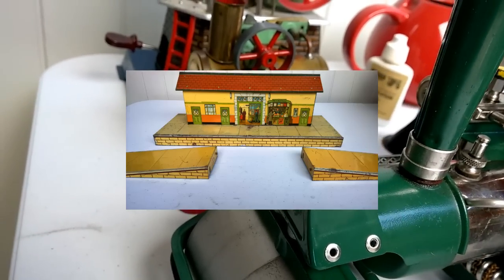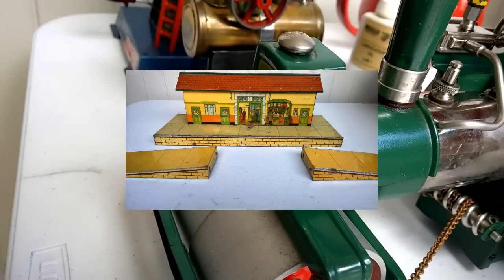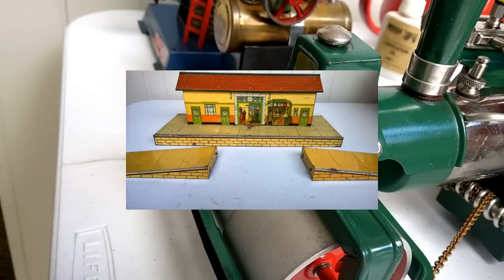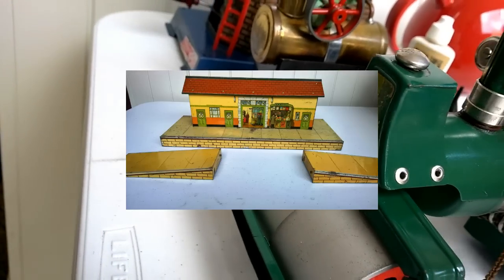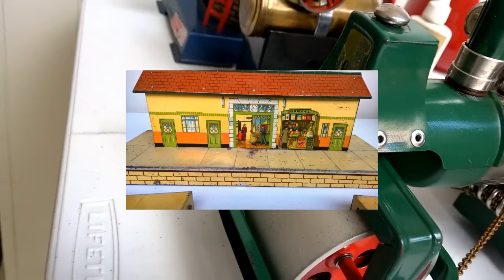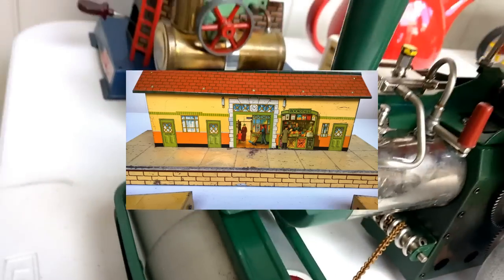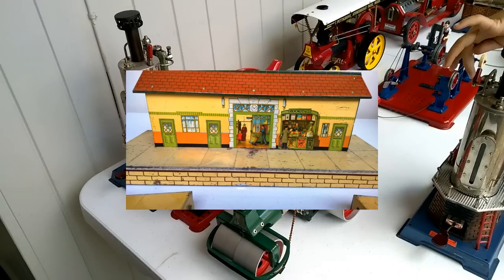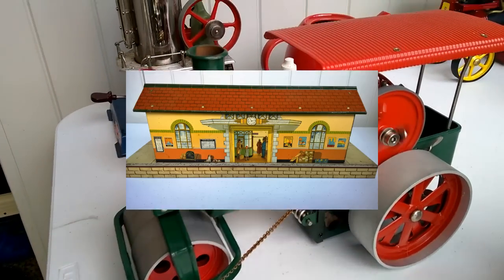The next thing I want to sell is a Hornby O-Gauge station. This is a pre-World War II station. It's got the two end sections as well as the station itself, with beautiful lithograph on the tin. Absolutely all original in nice, usable condition, and I'm after $300 for the station.